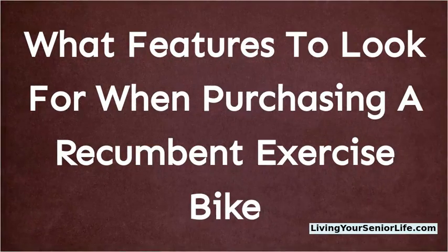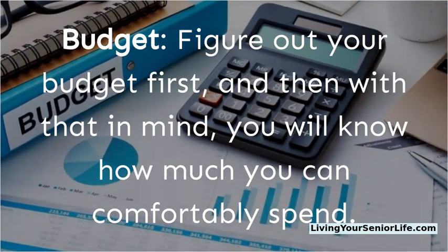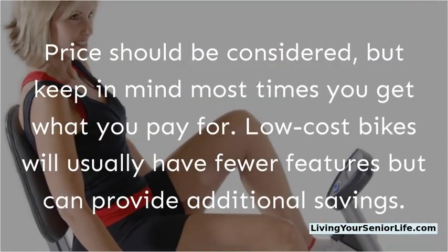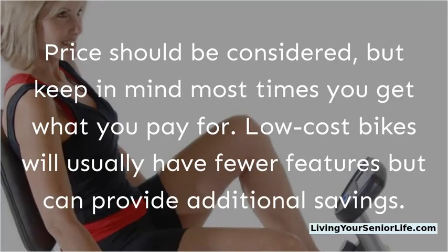When purchasing a recumbent exercise bike, budget is the first thing to figure out. Price should be considered, but keep in mind that most times you get what you pay for — low-cost bikes will usually have fewer features but can provide additional savings.